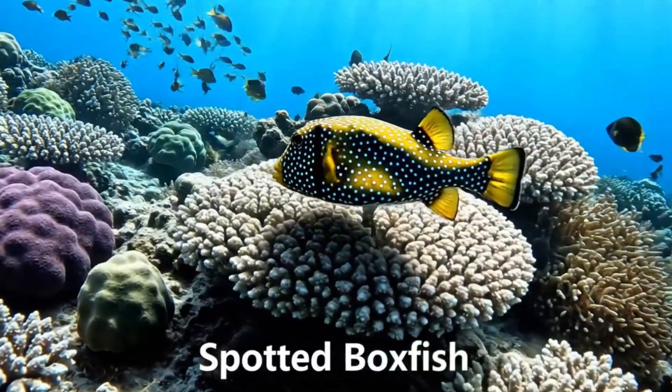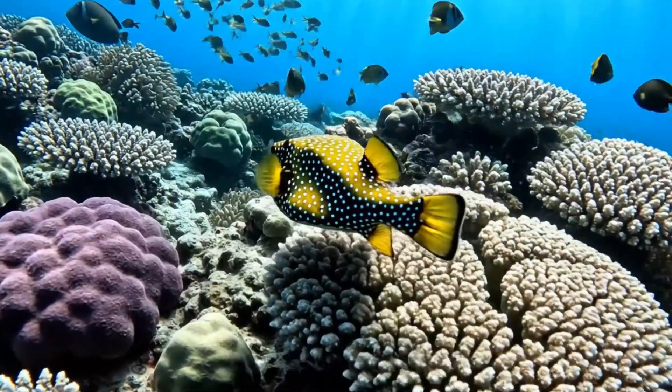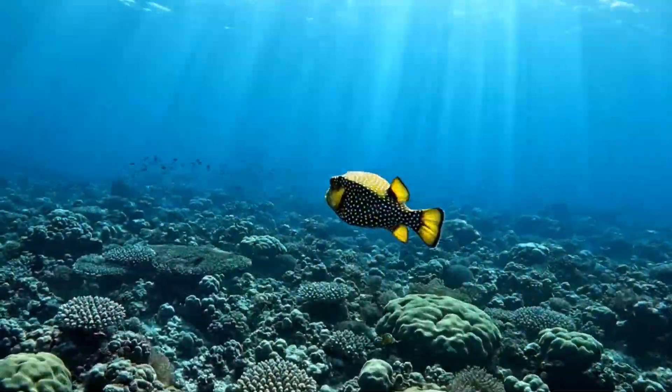Look, a spotted boxfish! It's square and spotted, swimming near coral reefs of the Indian Ocean.